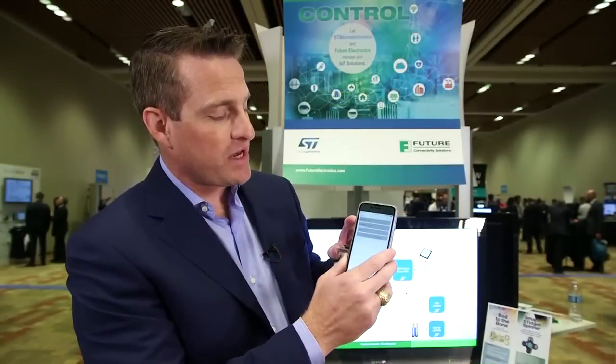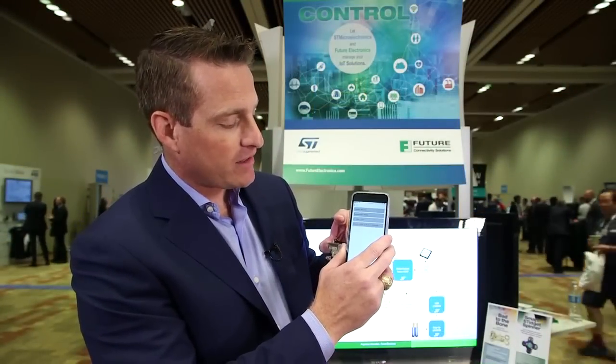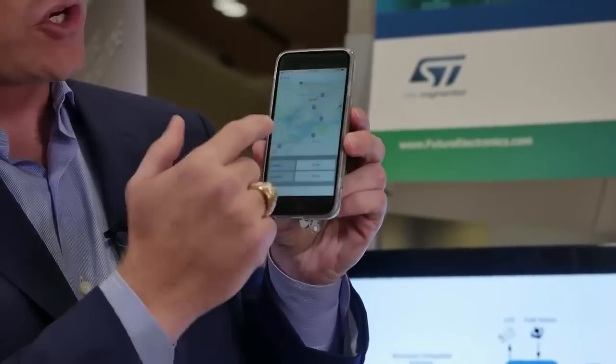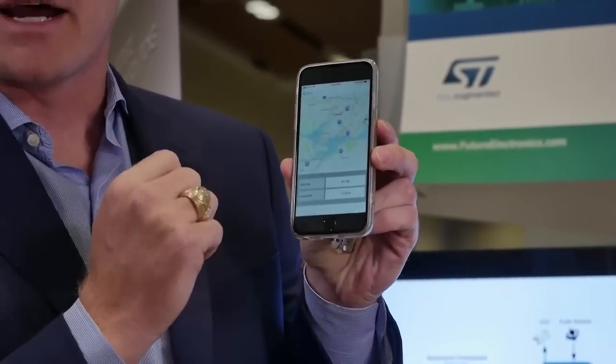Our app is very simple. We're just tracking the humidity of the pet, the temperature of the pet, the UV index the pet is experiencing, and we also have the longitude and latitude of the pet's location. In addition, we have a GPS map that shows you the exact location of the pet at any time, so you can track where the pet may have gone and roamed throughout the course of the day.